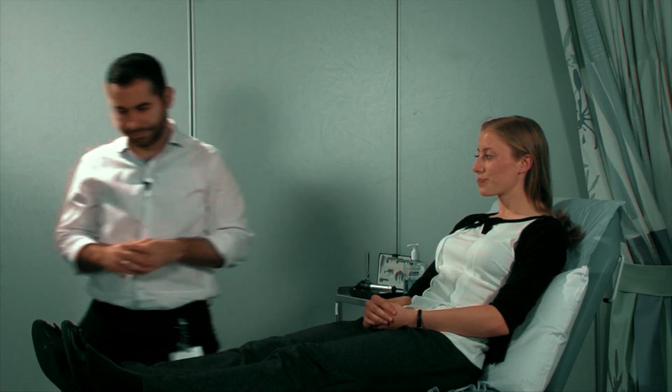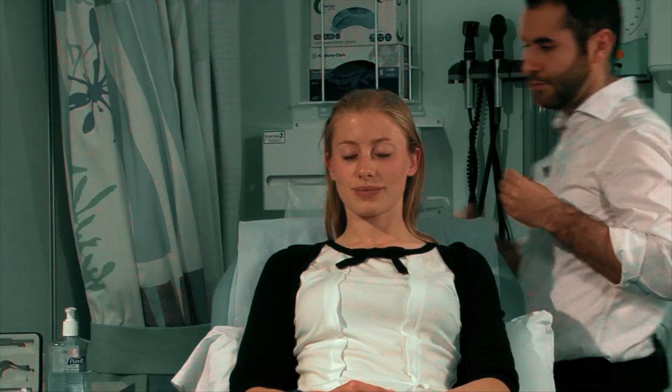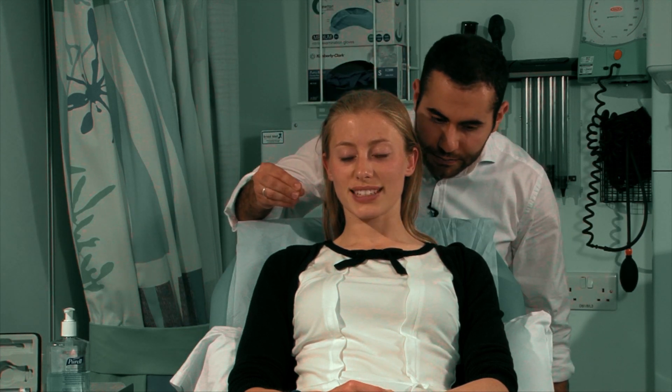Now you told me that you don't have any hearing problems. No. I'm just going to stand behind you and whisper a number into your ear — if you could say it loud and clearly for me, and I'll do the same with the other ear. 99. 99. 62. 62.